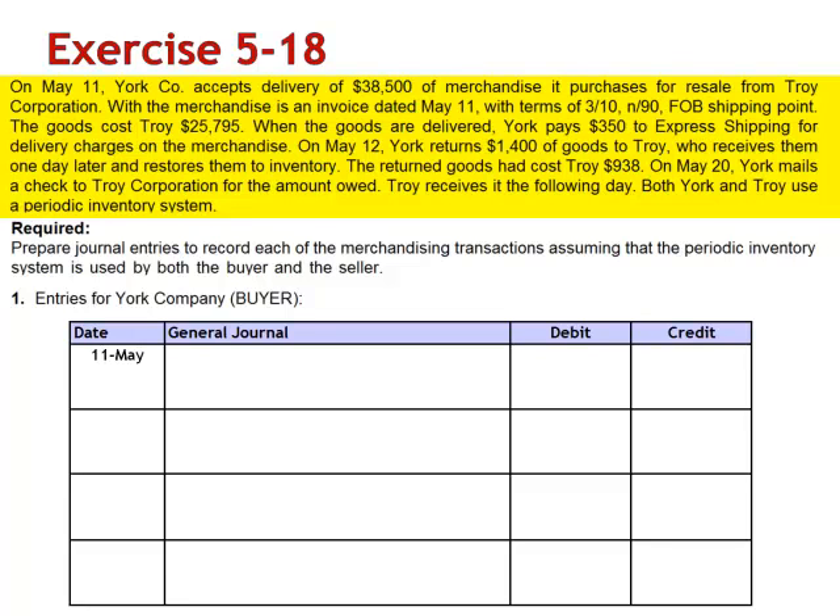When the goods are delivered, York pays $350 to express shipping for delivery charges on the merchandise. On May 12th, York returns $1,400 of goods to Troy, who receives them one day later and restores them to inventory. The returned goods had cost Troy $938. On May 20th, York mails a check to Troy Corporation for the amount owed. Troy receives it the following day.